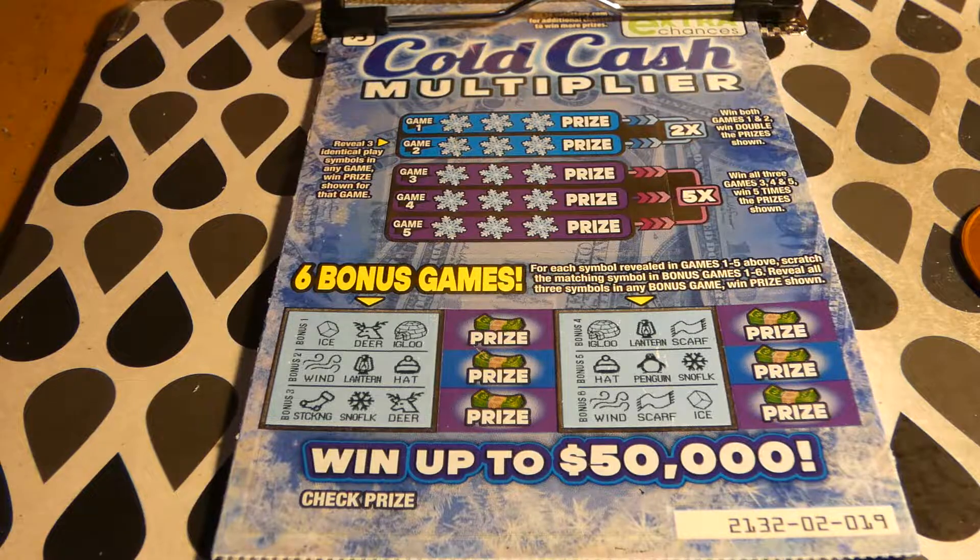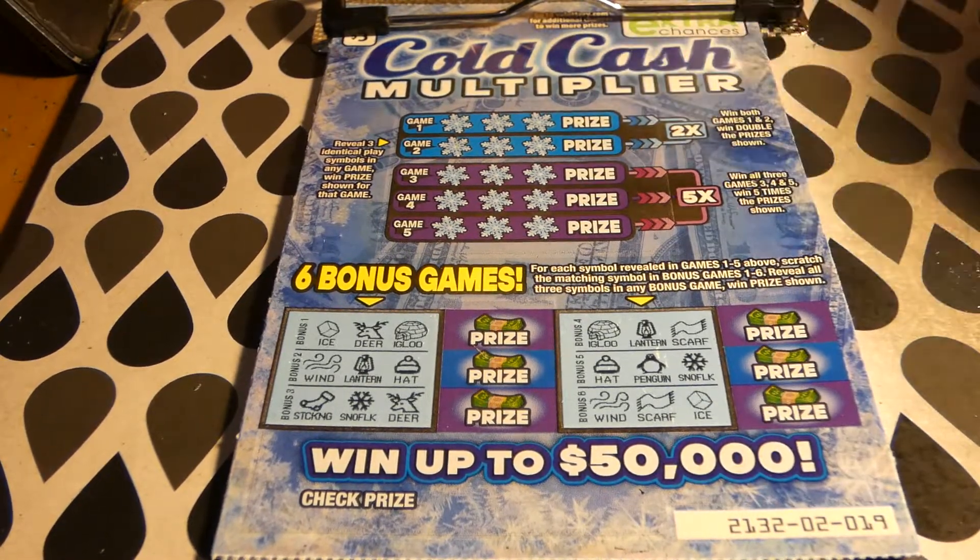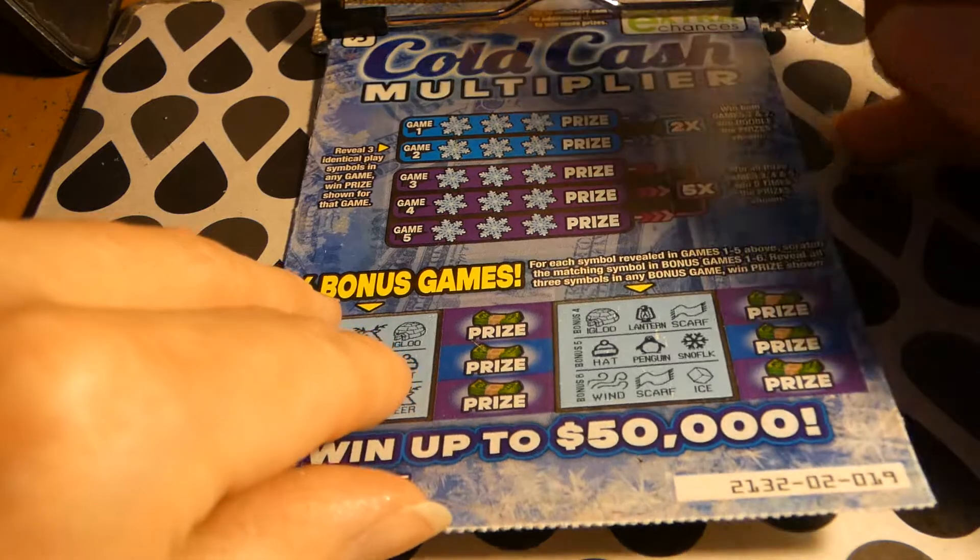There's only one of three $50,000 top prizes left, and 46 of 101 $500 second place winners left. So it's going fast. Extra chance drawing points for your losers. These are tickets 19 and 20.